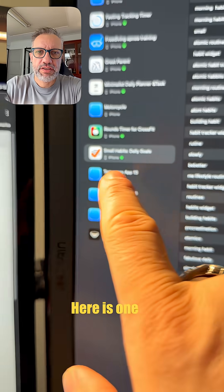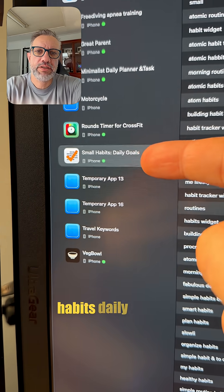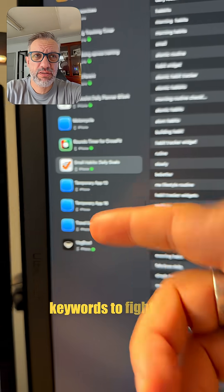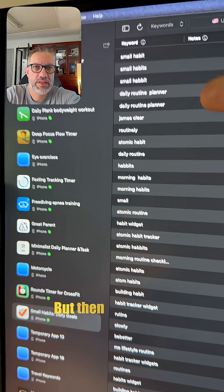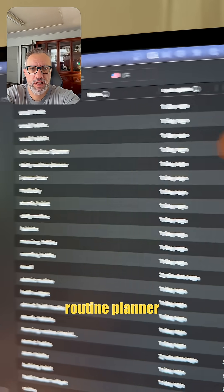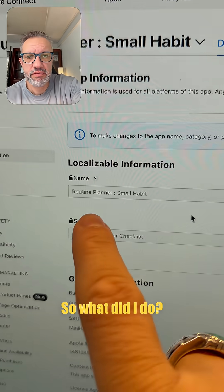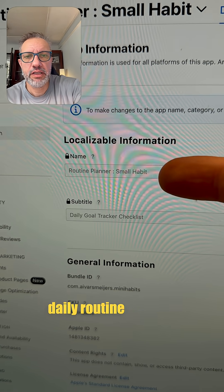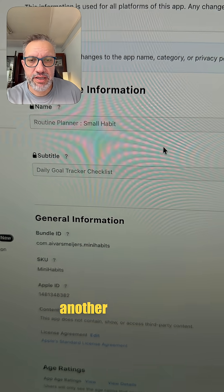Let me show you an example. Here is one of my applications — the initial name was 'Small Habits: Daily Goals.' Not the best keywords to fight for, but I got the 'small habit' keyword. Then I decided I'd like to get the 'daily routine planner' keyword as well, and I'm currently at position 8 for that keyword. So what did I do? App name: 'Daily Routine Planner: Small Habit,' and subtitle with another keyword.